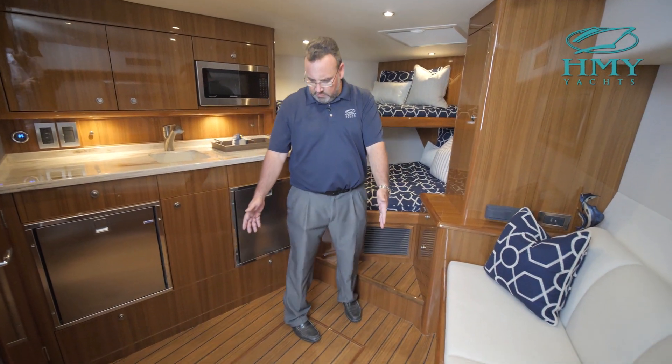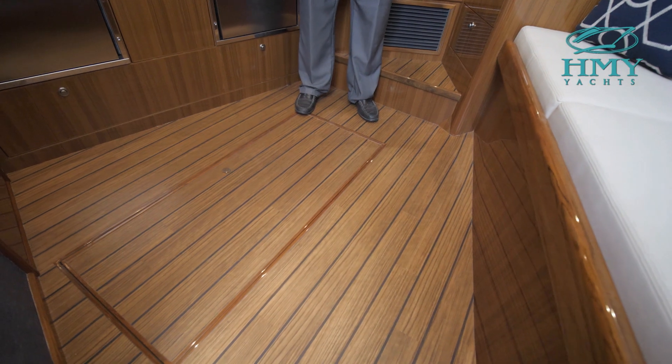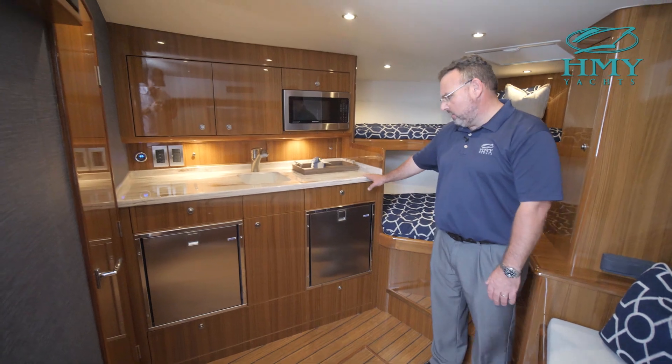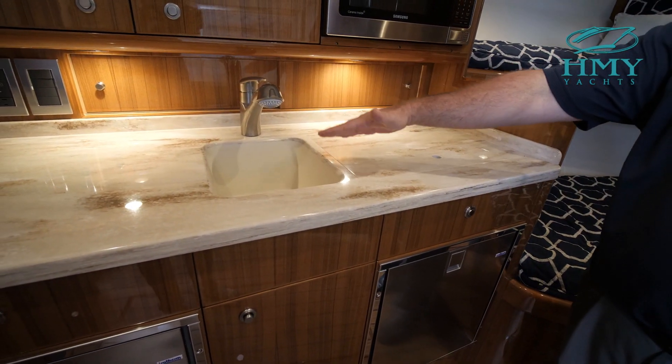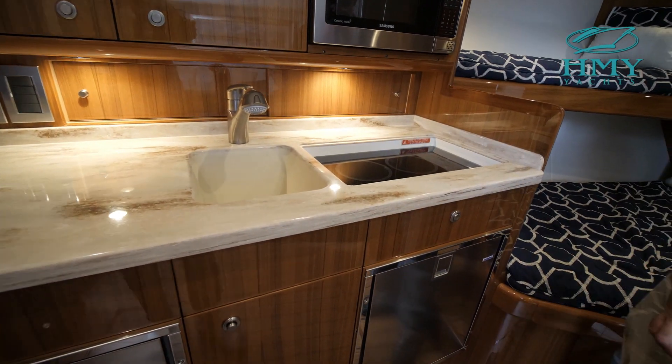Looking at the floor, this is custom Antico laminate flooring — rich and elegant. Over here to my starboard side is the galley, featuring a nice Corian countertop with a sink, faucet, and a recessed electric Kenyon stove.